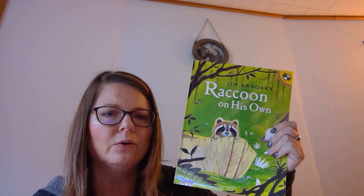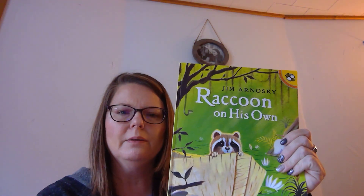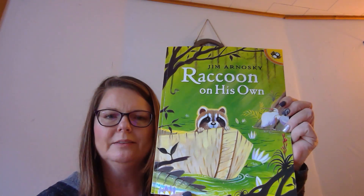Again, the book is called Raccoon on His Own. It's written by Jim Arnoski, so he's the author of the book. I'm really excited to see what the book is about. I love raccoons — they're pretty cute, but they do get into mischief.